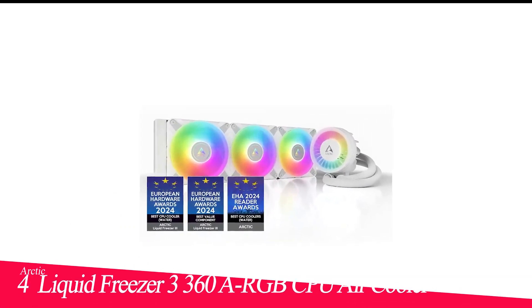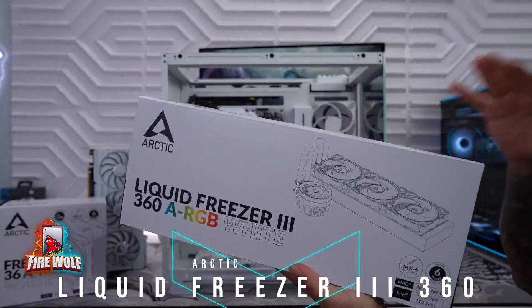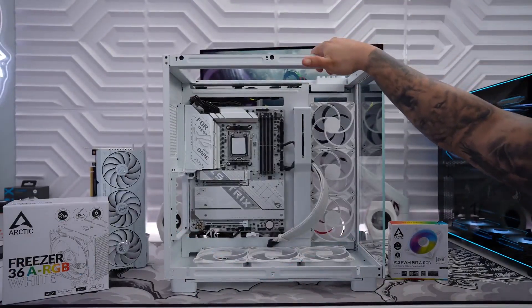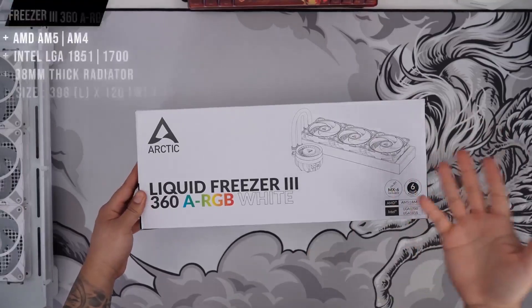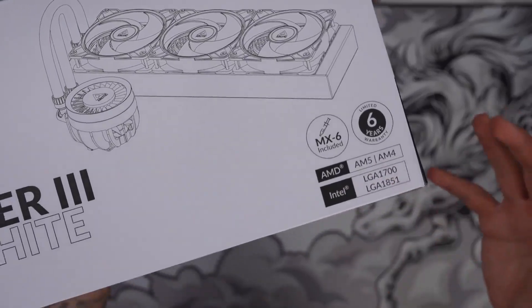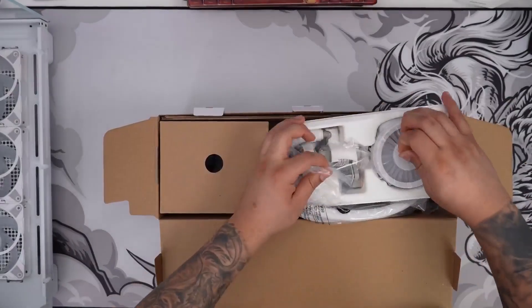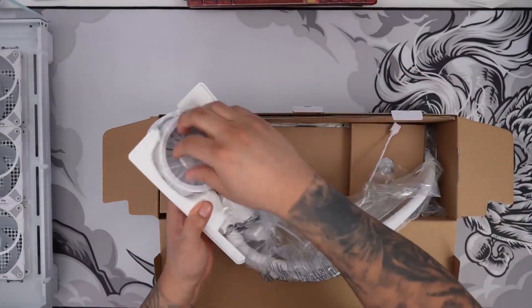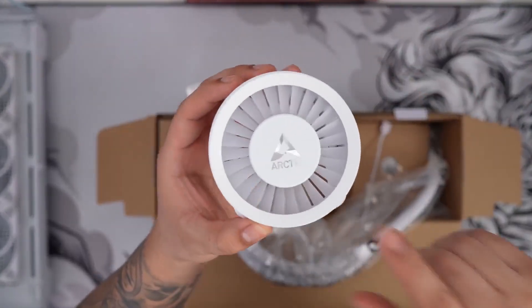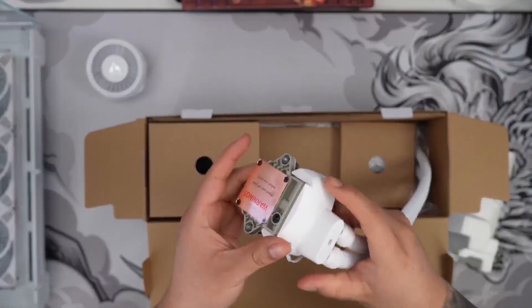Number 4 in my list is the Arctic Liquid Freezer 3 360A RGB CPU Air Cooler. The best liquid cooler has to be the Arctic Liquid Freezer 3 — it's simple, straightforward, and does a stupendous job of keeping a CPU nice and chilly. What's more, it's affordable, which makes all the difference to your average PC build. The Freezer retains the affordable price tag of its popular predecessor, the Freezer 2, and keeps the tiny fan on the pump head to keep your VRM cool.